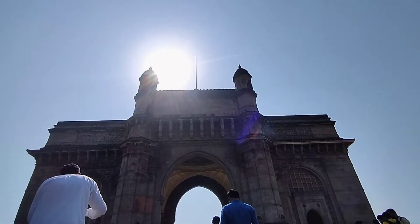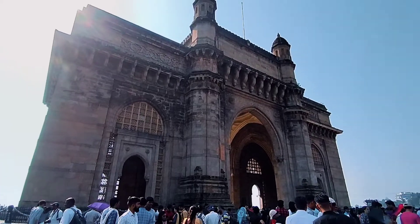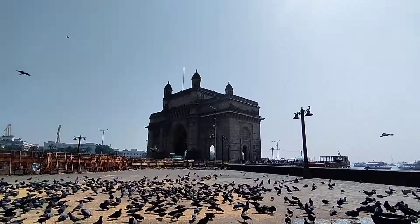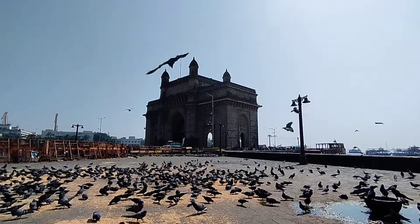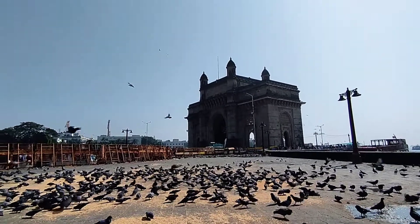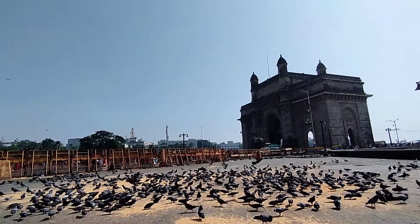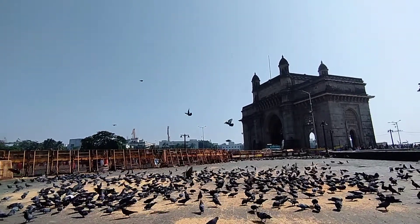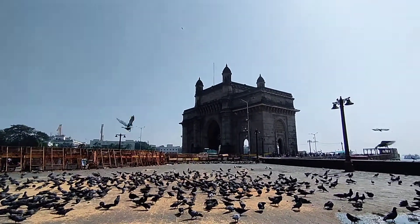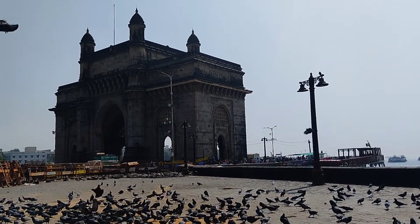इसका काम पूरे चार साल तक चलता रहा और 1924 में जाकर पूरा ready हुआ। 4 December 1924 में ये public के लिए खोला गया और तब से लेकर आज तक ये मुंबई का सबसे famous tourist place बन चुका है। Gateway of India के बनने के बाद ये India का main entry gate बन चुका था जहाँ से बड़े-बड़े celebrities आया करते थे। And friends, जब 1947 में India आज़ाद हुआ तो Britishers यहीं से वापस लौटे।